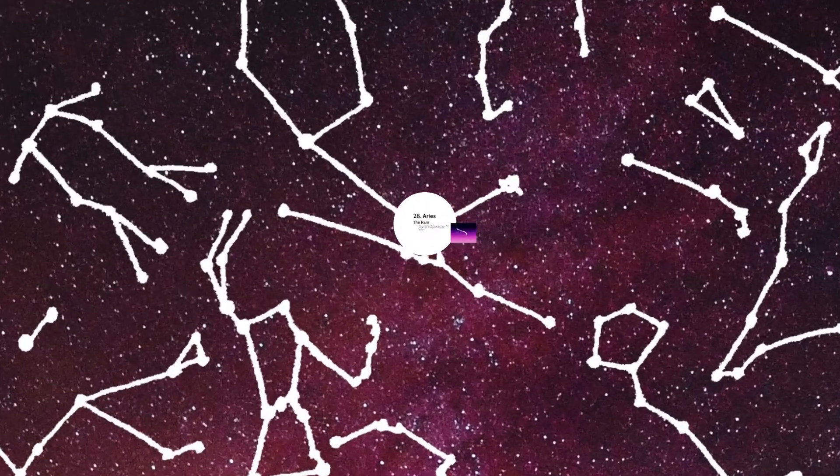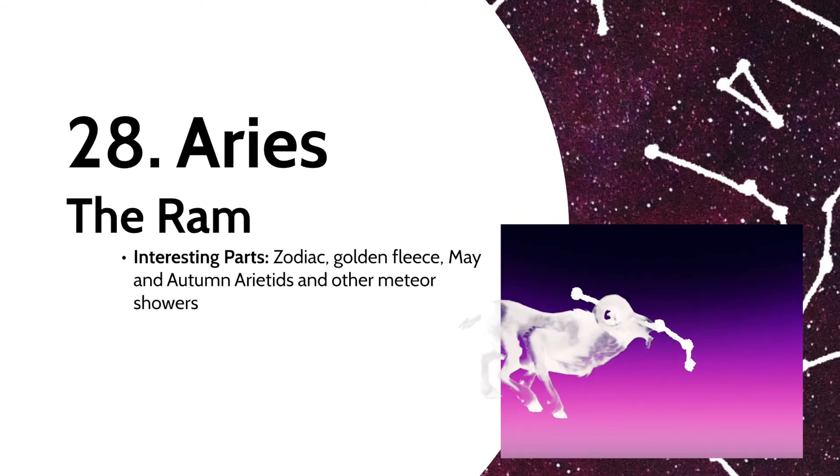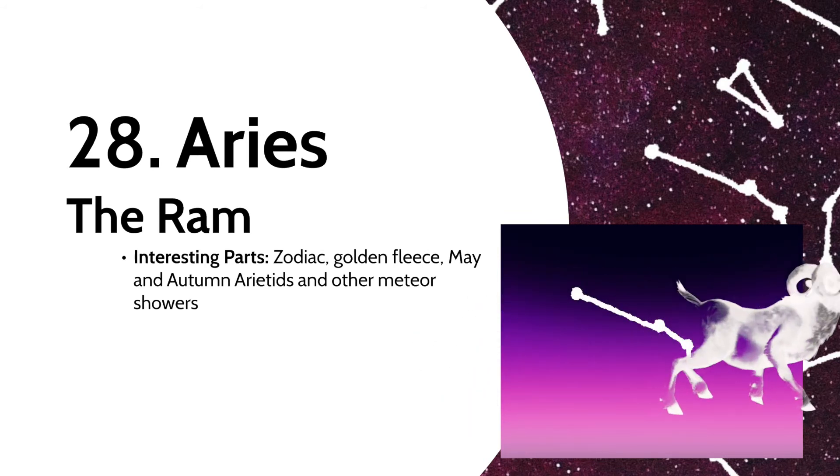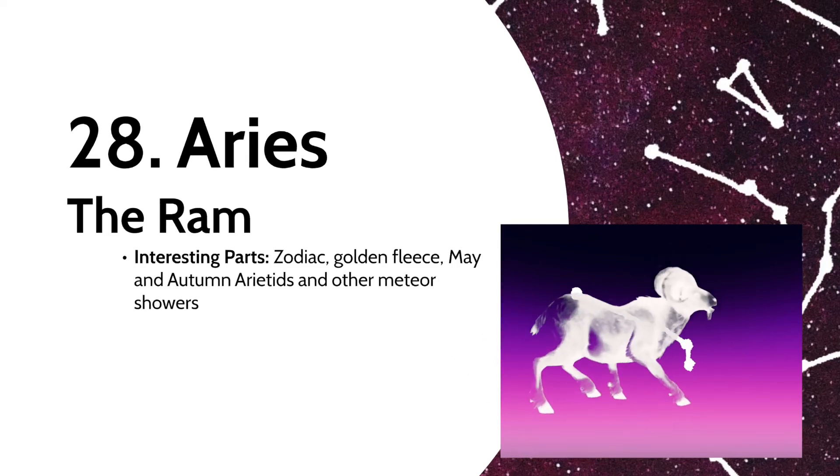Now we have Aries the Ram, another zodiac. In Greek mythology, this ram was sent by the god Hermes to rescue two children who were beaten by their stepmother. It was later sacrificed by one of the children, where its golden fleece ended up being the very prize the hero Jason recovered. The constellation itself has several meteor showers associated with it, including the May and Autumn Arietids.